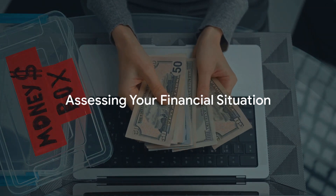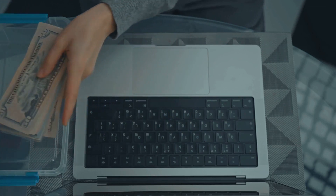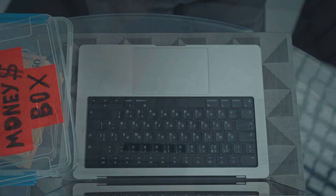The first step is to assess your financial situation. Understand where your money is coming from and where it is going. This involves tracking your income and expenses, keeping a record of your debts, and identifying any financial drains.